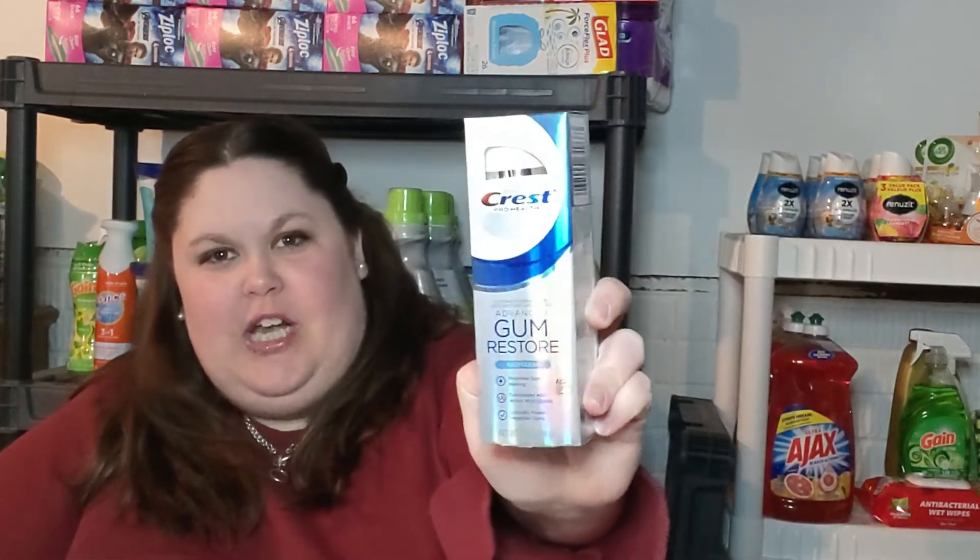We've got the Crest Gum Restore — these are currently $5.99 on the buy five, save five sale. We had a $3 off digital coupon plus a $3 Ibotta rebate, making them free. The same deal goes for the Crest 3D White Brilliance — it's the Brilliance kind you want to look for. Again, a $3 digital coupon and a $3 rebate back from Ibotta making that a freebie. I did one of each on my account and one of each on David's account when these reset later in the week, so got a couple of freebies there.